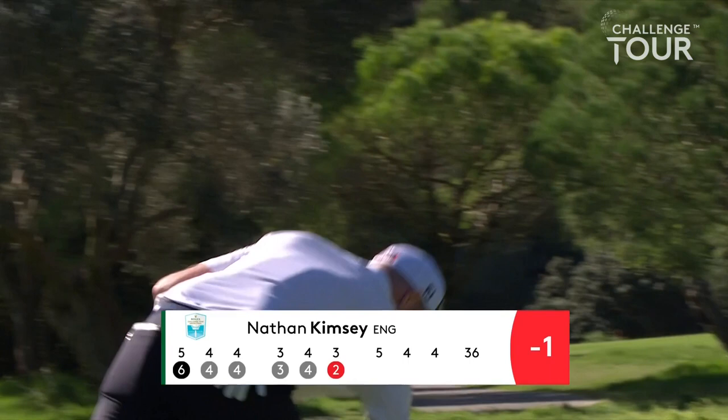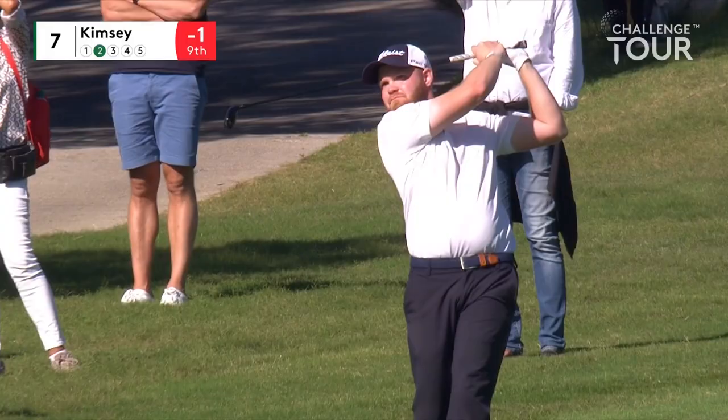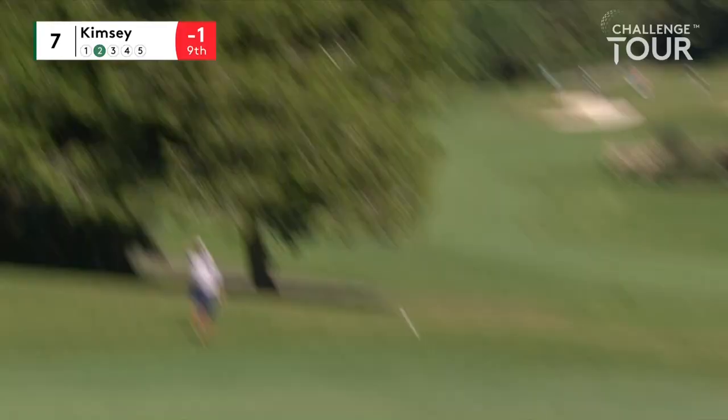Kimsie, yeah just on the edge of the fairway. Same club in hand — sounded a sweet strike and he's holding the pose. Might be a bit down the left, yeah just fractionally off the green there. Nice shot.